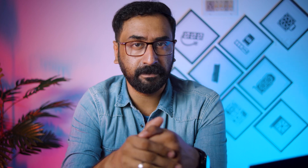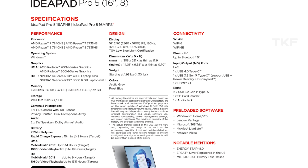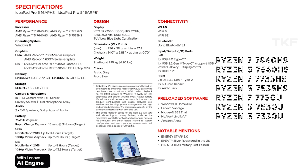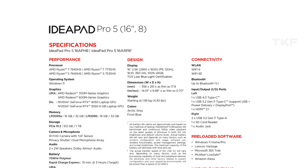AMD is also bringing Ryzen 7000 series Zen 4 based laptops. Lenovo IdeaPad 5, IdeaPad 5 Pro, and Slim 5 listings have appeared with processors including Ryzen 7L 7840HS, 7735HS, 7730U, Ryzen 5L 7640HS, 7535HS, 7530U, and even a budget Ryzen 3 7330U. These laptops are also paired with RTX 4050 graphics.